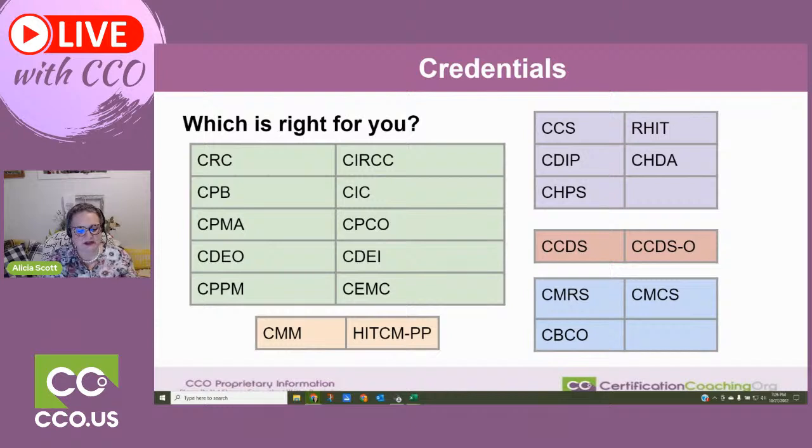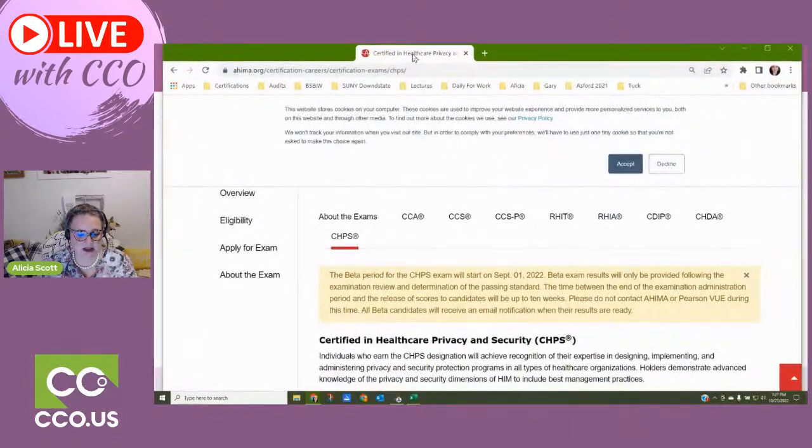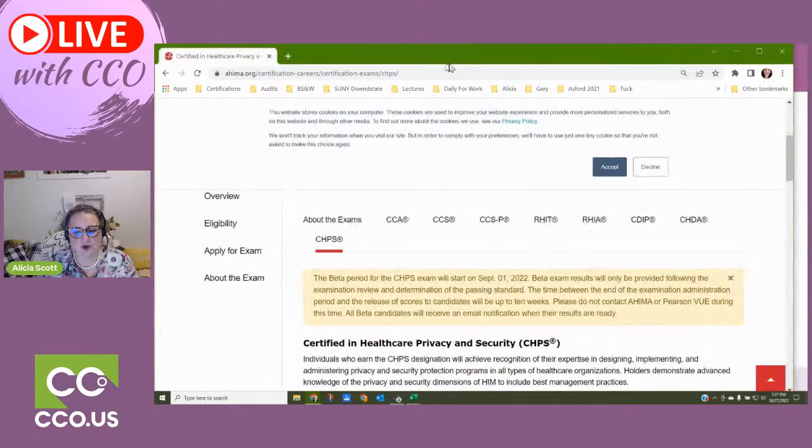Let's jump out of those AAPC specialty credentials — the rest are kind of compliance and auditing, document specialty, and such, which are good to get into. They'll substantiate your knowledge of documentation and the rules and regulations regarding compliance. There's very little coding in those, just knowing the rules behind the coding. Let's jump into the purple box for AHIMA. These are the credentials that AHIMA has, and if you're wanting to get into compliance management or hospital work or the behind-the-scenes business side of medicine, this is where I would go. They're going to be the leaders in that.